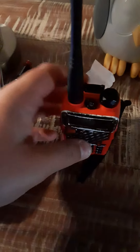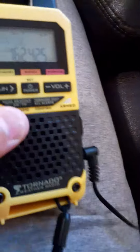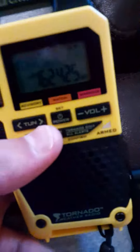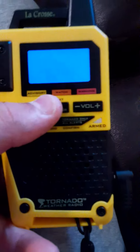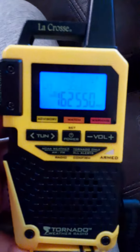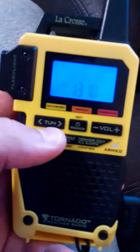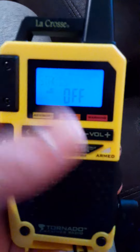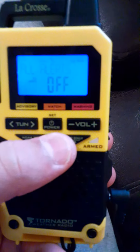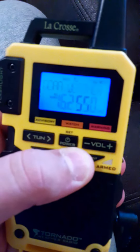Next up is my LaCrosse S83301. Here is my LaCrosse S83301 weather radio. It does not have an alert test feature on it, but it has weather, an LED flashlight, and AM-FM. And here's the weather — spotter information statement: spotter activation will not be needed through tonight. Let me turn that back off.